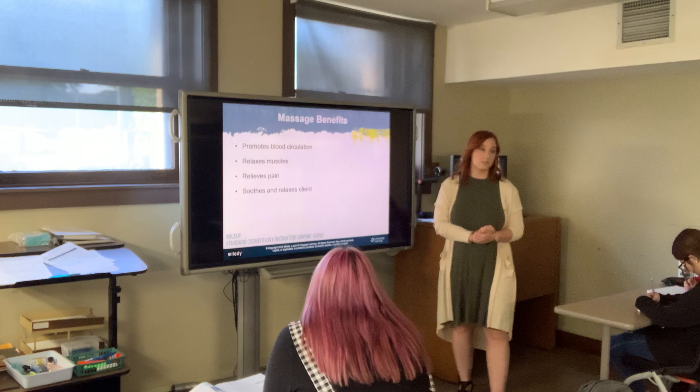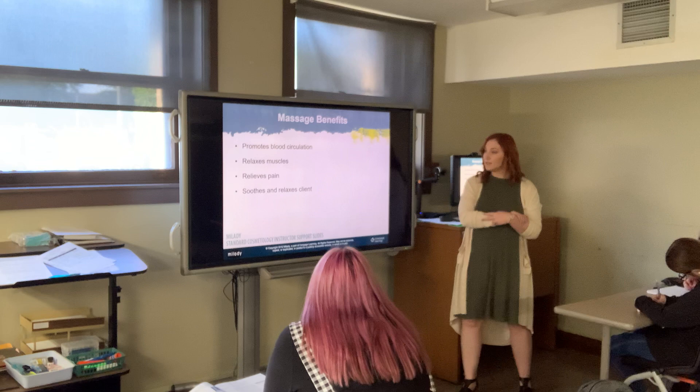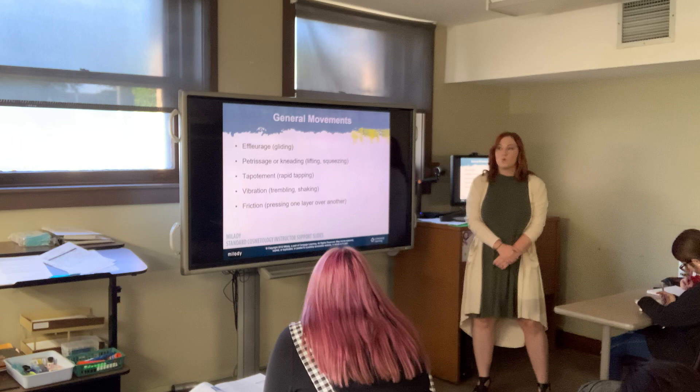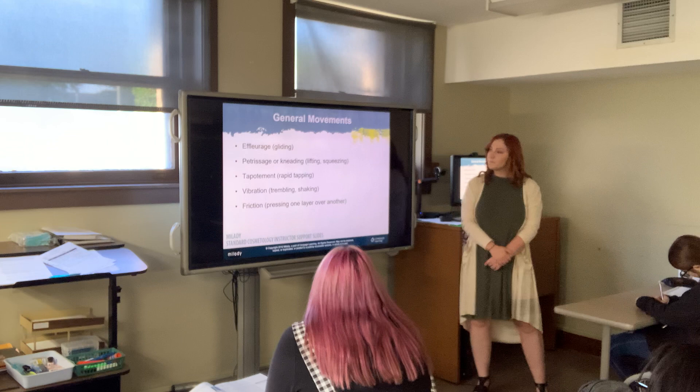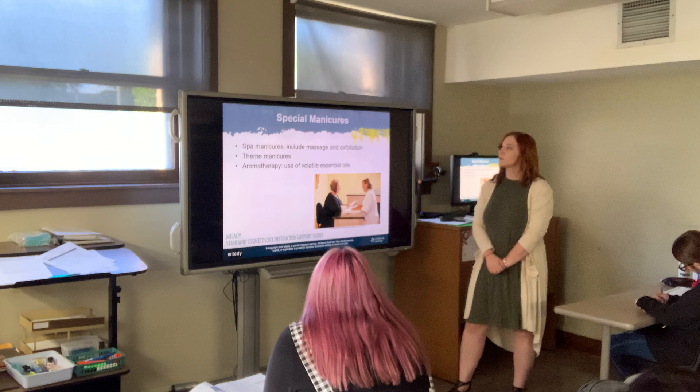The massage during a manicure isn't just about feeling nice — it promotes blood circulation, relaxes the muscles, relieves pain, and soothes the client. The general massage movements are effleurage, petrissage, tapotement, vibration, and friction. These same movements are used across facials, pedicures, and manicures, and we'll dive into each of them when we do the basic manicure demo.